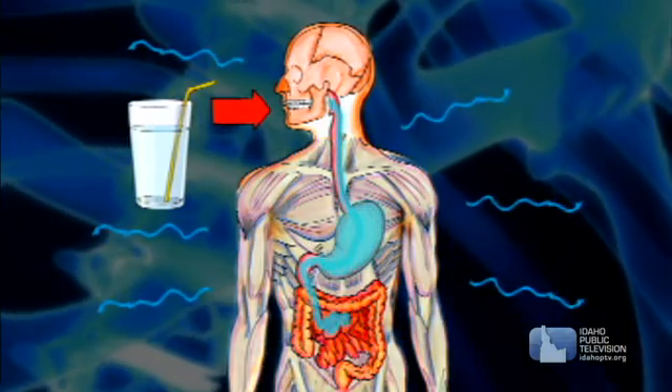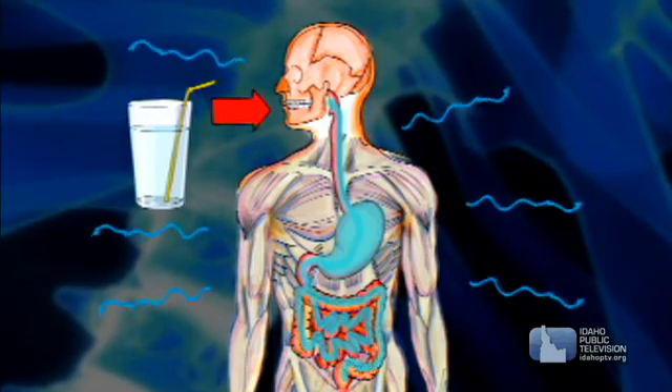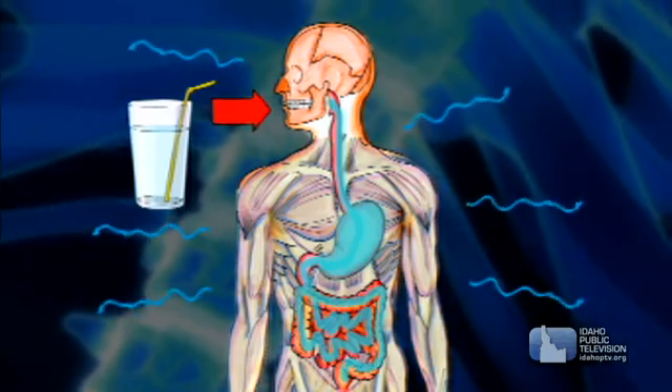Minerals help our bodies function properly. Water helps our bodies metabolize, or digest, the foods we eat. Water keeps things moving through our system, helps us regulate our body's temperature, and brings nutrients to the cells while taking the cell's wastes away.